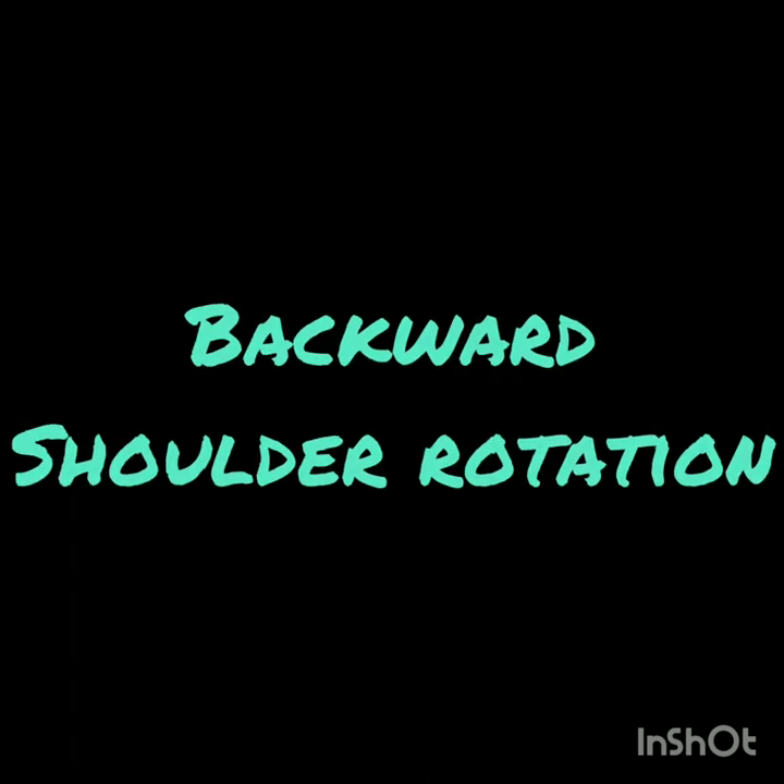Next, perform backward shoulder rotation: look forward with neck straight and rotate your shoulders backward. For the next exercise, place your hands at the back of your head, take your hands back to a comfortable level and release.